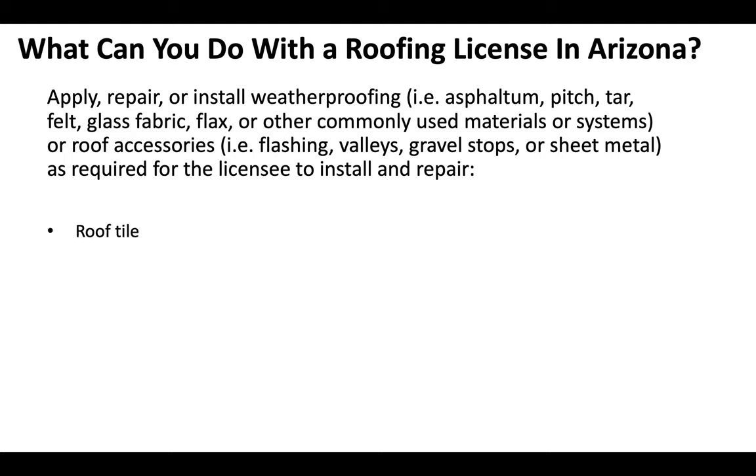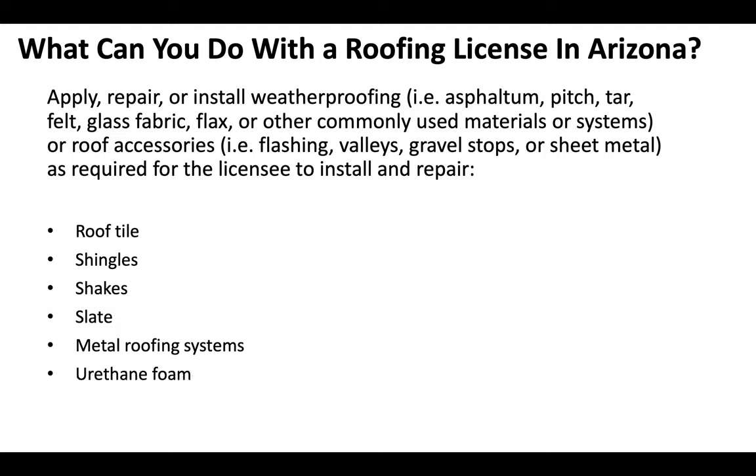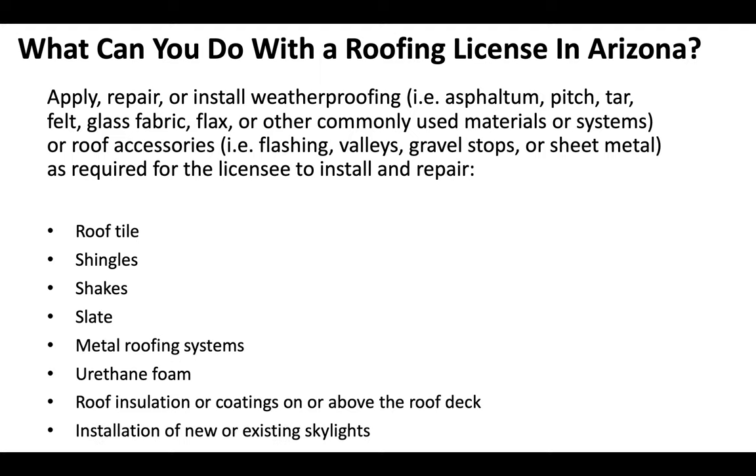That also includes roof tile, shingles, shakes, slate, metal roofing systems, urethane foam, roof insulation or coatings on or above the roof deck, and of course installation of new or existing skylights.